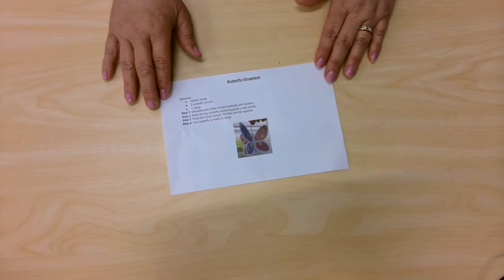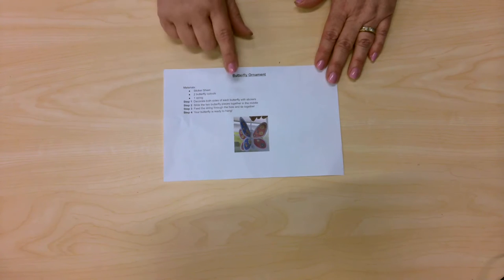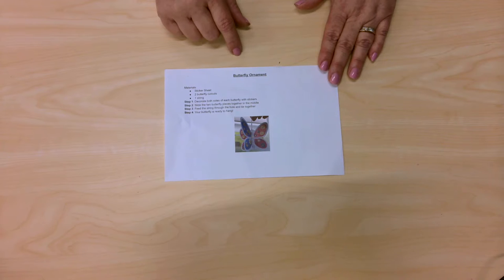So let's get started. If you have your kit, bring out your kit for this program and empty the contents and we'll get started on the crafts. So I thought we would start out with our butterfly ornament because that's going to be the easier of the two to accomplish today.